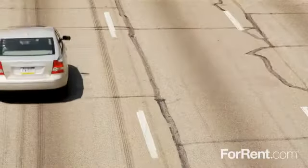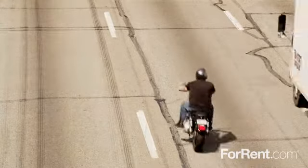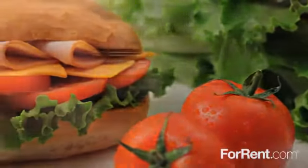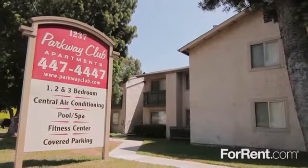Parkway Club's ideal El Cajon location offers easy access to the freeway as well as the bus line, and you'll find an exciting array of shops, restaurants, and entertainment venues only minutes from home. Call today and enjoy the best life has to offer at Parkway Club.